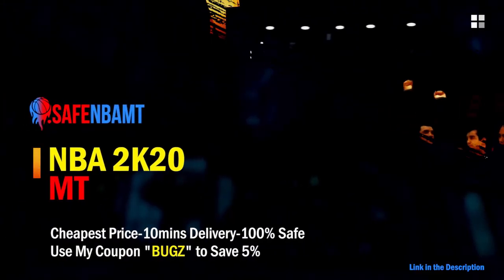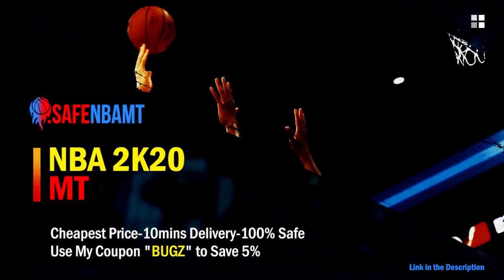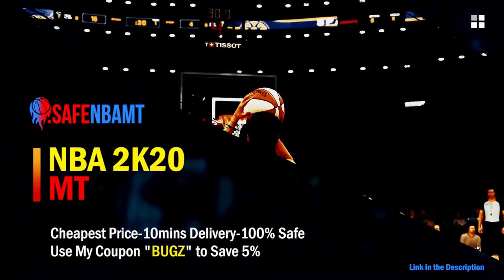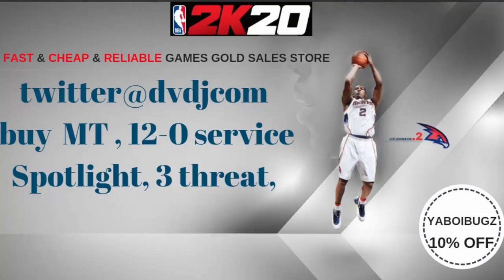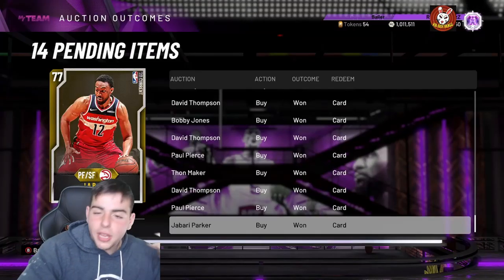If you want cheap, fast, and reliable NBA 2K20 MyTeam coins, head on over to nbasafe.com and use code BUGS for five percent off at checkout. Also, if you want cheap fast reliable MT and want to get those spotlight challenges done, hit up my new sponsor DVDJ and use code BUGS for ten percent off at checkout.